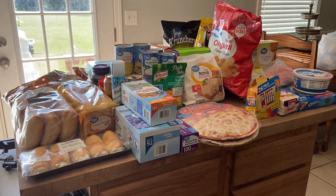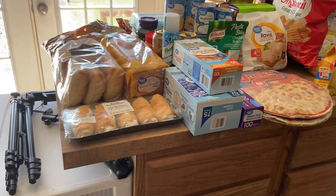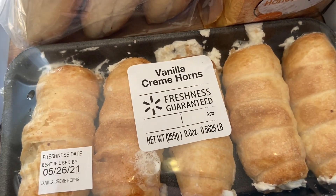Here's a little overview of everything that I got. If you hear the mower, my husband is mowing outside, so just be warned. Starting down here, I got some vanilla cream horns — I decided to get these just for a treat.